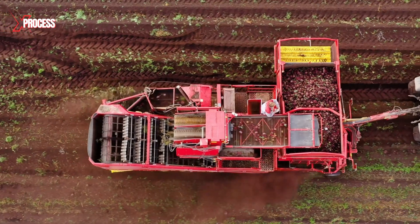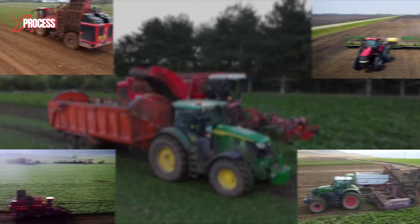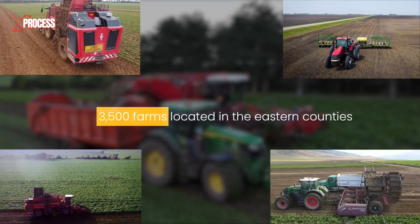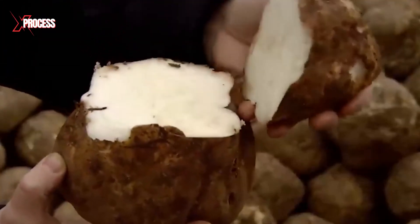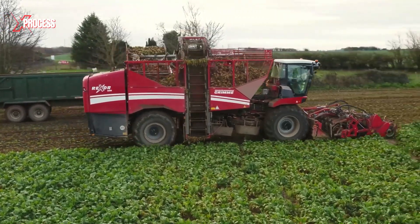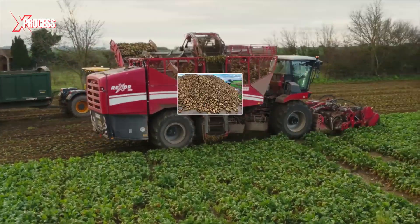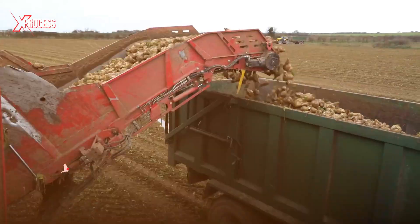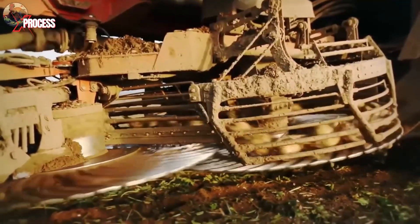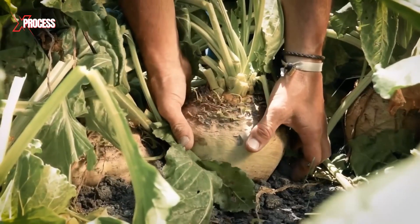Sugar beets are harvested between September and February on approximately 3,500 farms located in the eastern counties. Once they reach optimal size and sugar content, harvesting occurs at facilities such as the one in Norfolk, which processes 3 million tons of this crop annually. Two-thirds of the UK's sugar beets are grown in this region, but extracting them isn't as simple as pulling them from the ground.